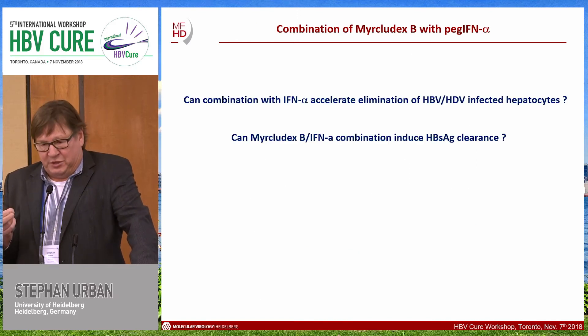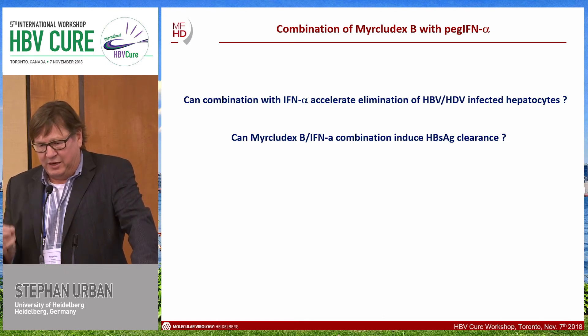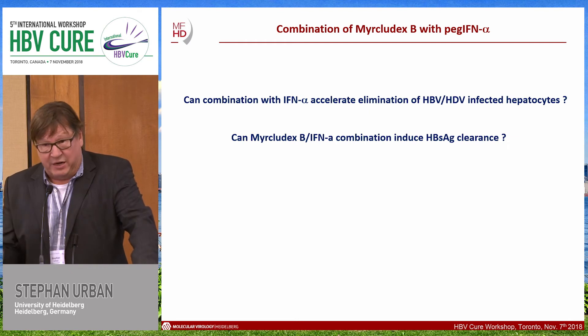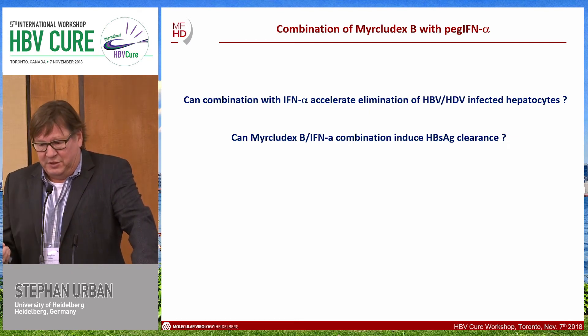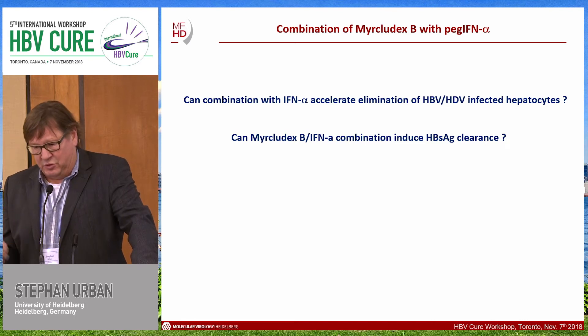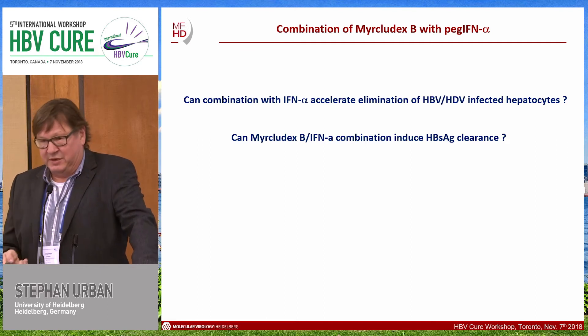What about combination therapy? Our idea was whether a combination with interferon could accelerate the elimination of HBV-HDV co-infected hepatocytes. I showed you the kinetics — the monotherapy elimination process can be accelerated by adding interferon. The key question for the upcoming trial is whether a Myrcludex B plus interferon combination can induce HBsAg clearance.